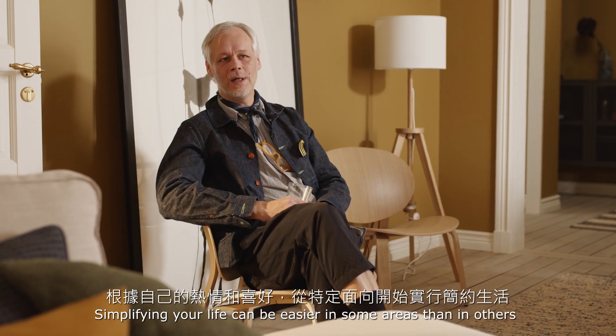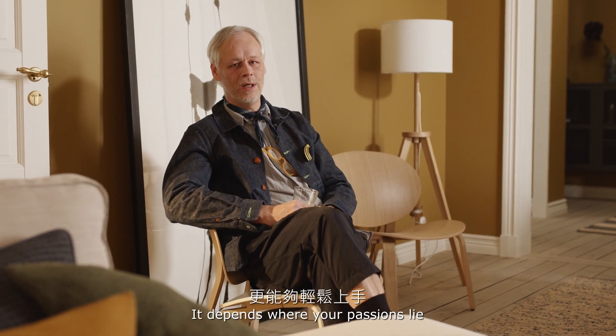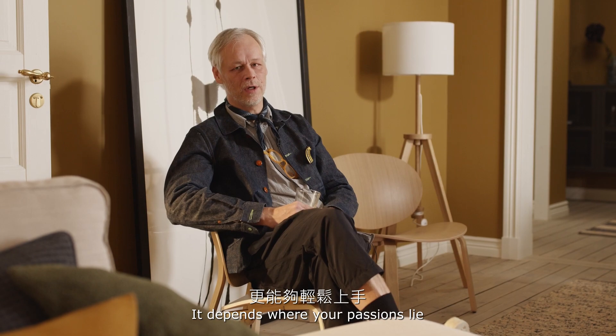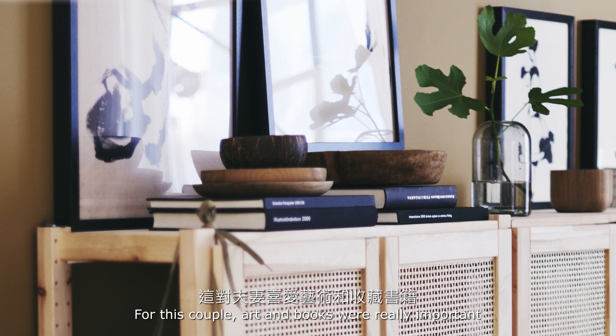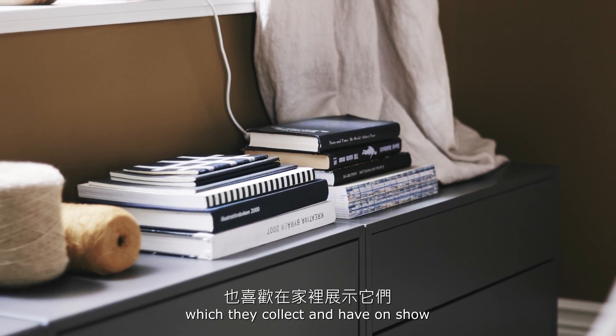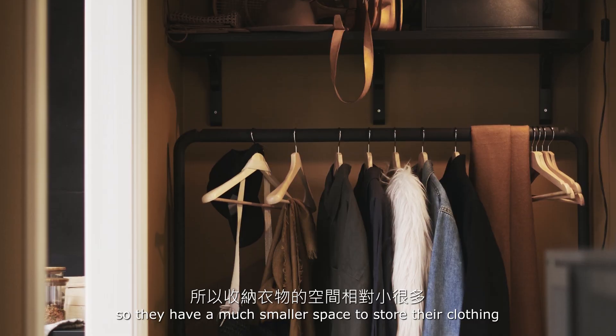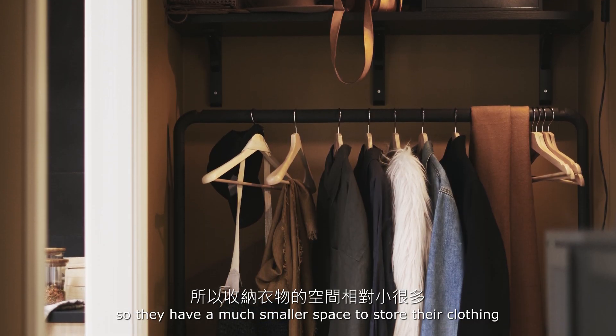Simplifying your life can be easier in some areas than in others — it depends on where your passions are. For this couple, art and books were really important, things they keep and have on show. Clothing for them is not as important, so they have a much smaller space to store clothes.